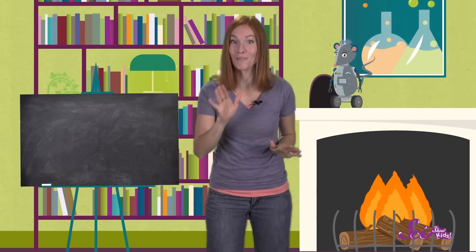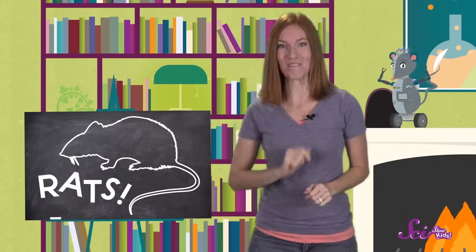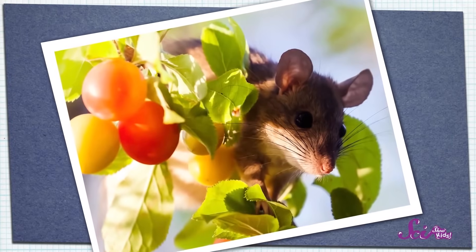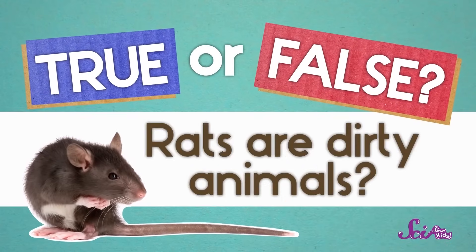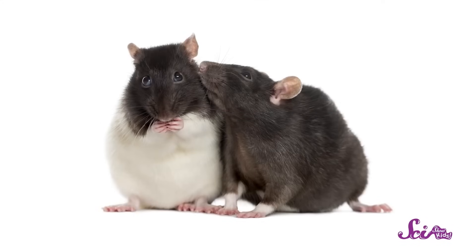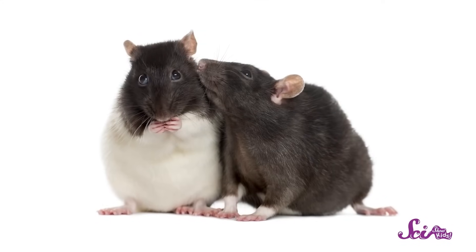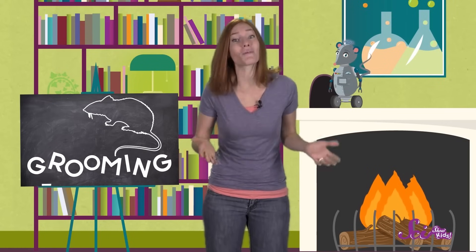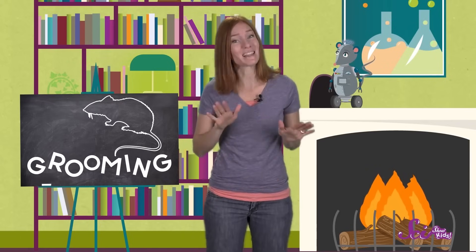Today is a day that Squeaks has been looking forward to for a long time, because today we're going to learn all about rats! When you think of rats, you might think of animals that live in creepy places, like empty buildings or dark alleys or even sewers. But rats make their homes in lots of places, from deep underground to high up in trees. A lot of what people think they know about rats isn't true at all. So Squeaks and I are going to play a little game — I'll say something about rats, and you guess whether it's true or false. True or false: rats are dirty animals? False! Rats are actually very clean — they lick their fur to keep it clean and use their paws to clean their faces and whiskers, which is called grooming. They sometimes clean themselves even more than cats do.